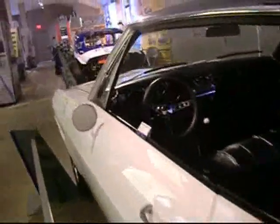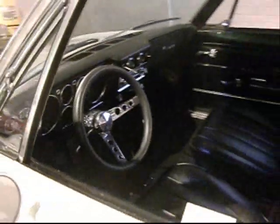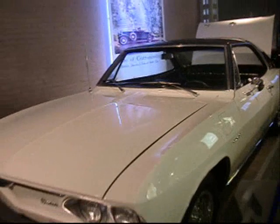Got the 904 bent top. Flash to pass. 1966 Corsa Fitch Sprint, and I have one too, in Indiana.